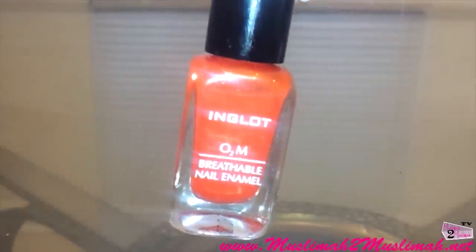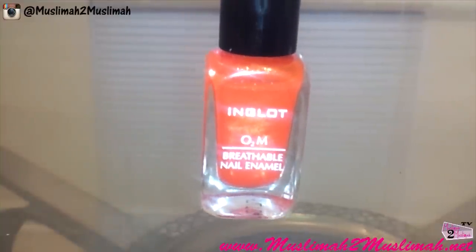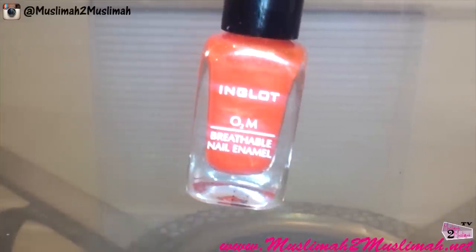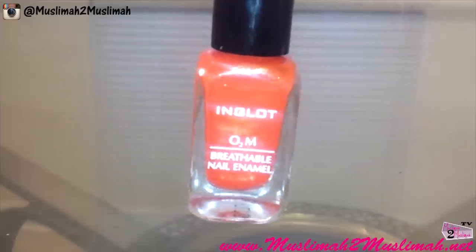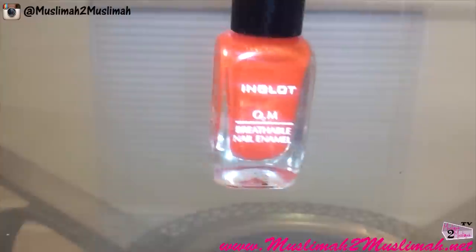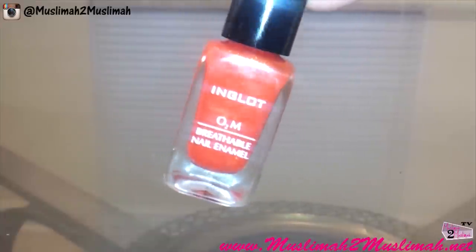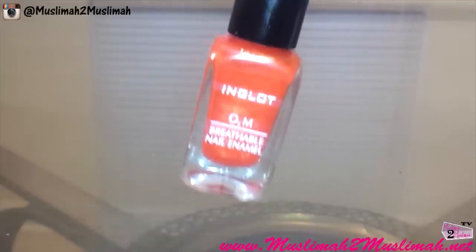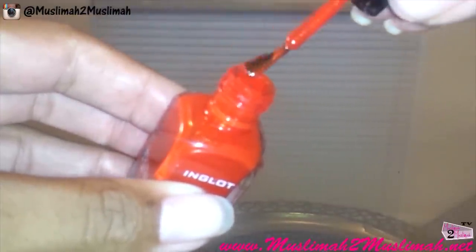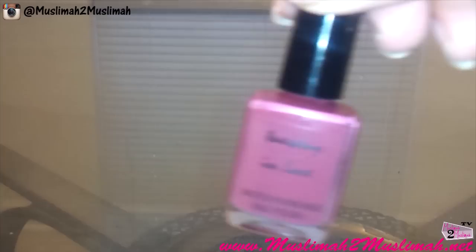A couple of specs on the polishes: the Inglot O2M Breathable Nail Enamel has really smooth and easy application, it lasted a while without a top coat — it chipped a little bit, but you'd expect that with any polish. Check out the review for more information. As far as cost, this tiny bottle is $14. It does have a strong smell like any regular nail polish, and it has a regular applicator brush — I do like the brush and it goes on really smooth and easy.